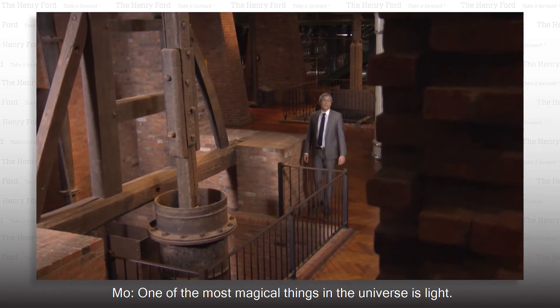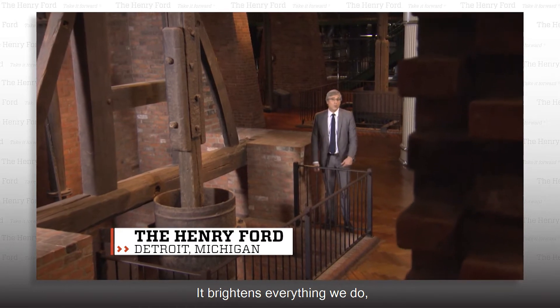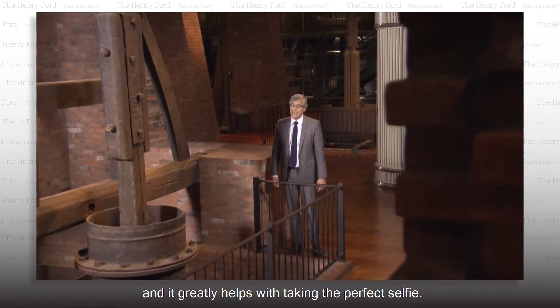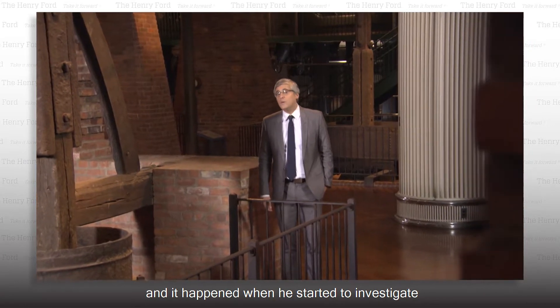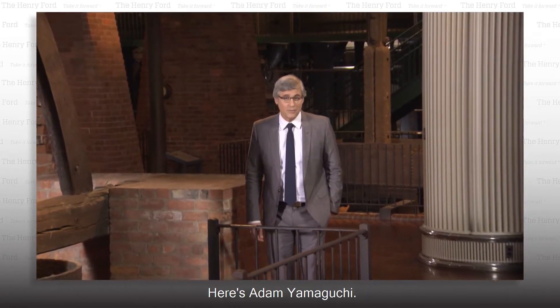One of the most magical things in the universe is light. It brightens everything we do, floats its beams through thin air, and greatly helps with taking the perfect selfie. Now one innovator is changing light as we know it, and it happened when he started to investigate how to make light levitate. Here's Adam Yamaguchi.